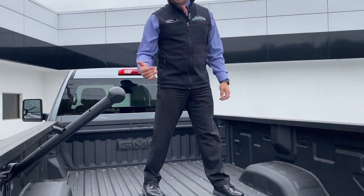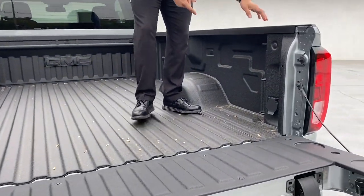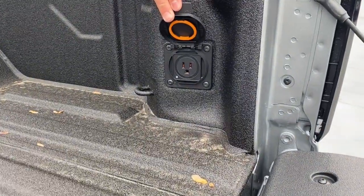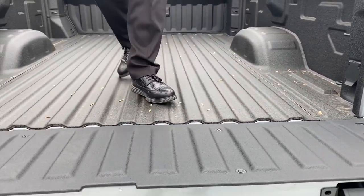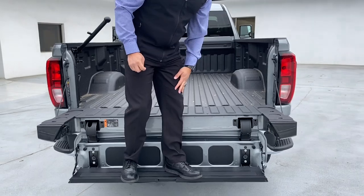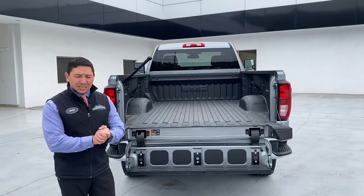In the corner of the bed we have a three-prong outlet so you can hook up tools as well. Production of this vehicle has been pretty slim, so it's really a surprise to see one.